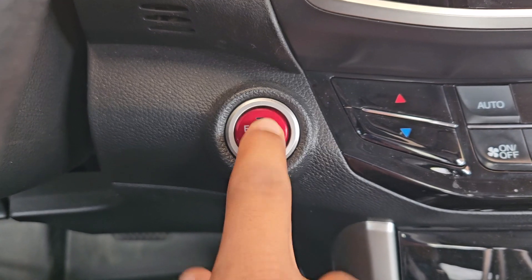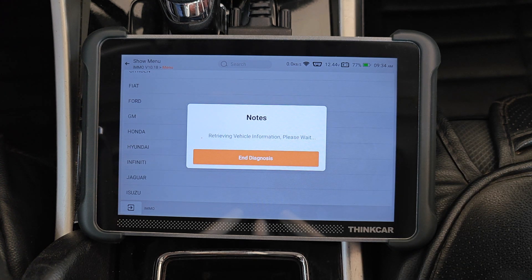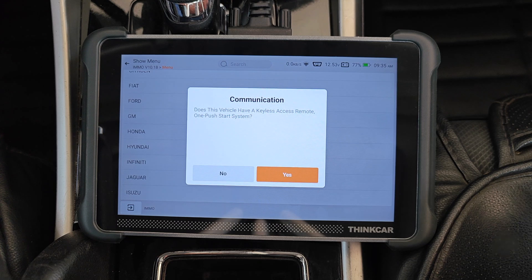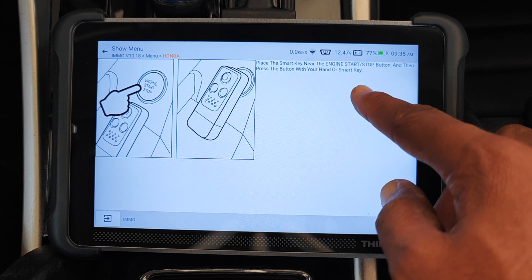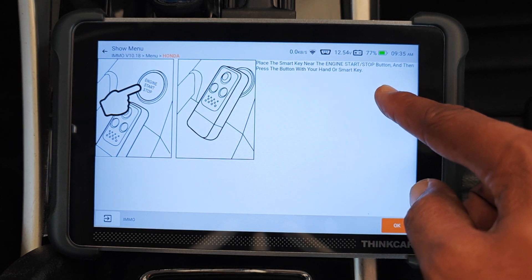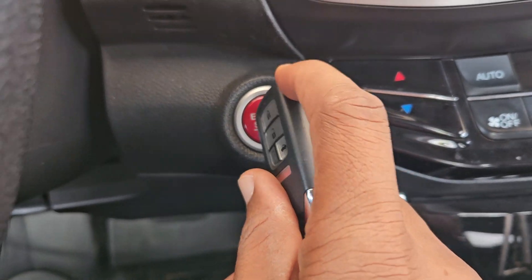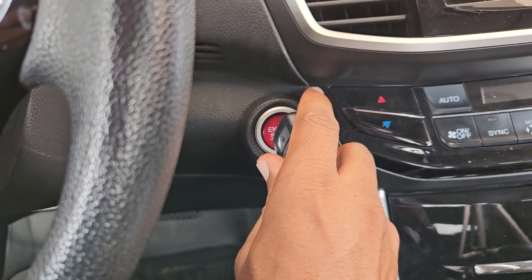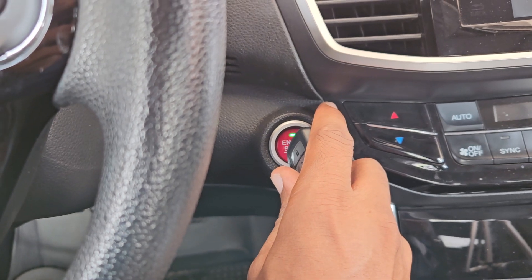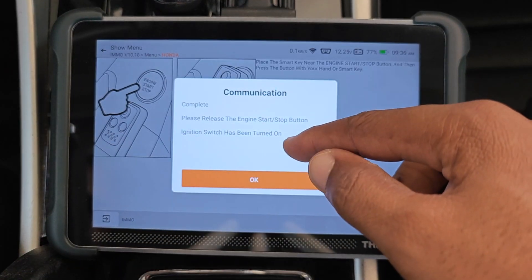Switch the ignition on — that won't work, so I'll just say okay. Retrieving vehicle information, please wait. Does this car have a keyless access remote one push start system? Yes. Place the smart key near the engine start/stop button and press the button with your hand or the smart key. Don't release the button until the ignition is turned on. The ignition comes on, but you can see that the immobilizer light is flashing, meaning the car is not going to start. The tool confirms that the ignition is on.